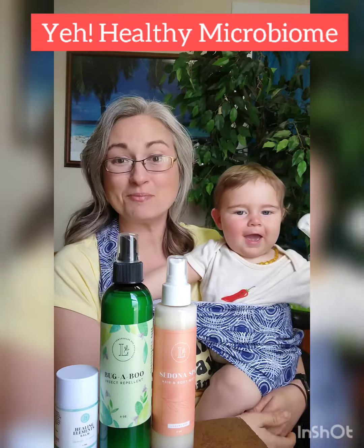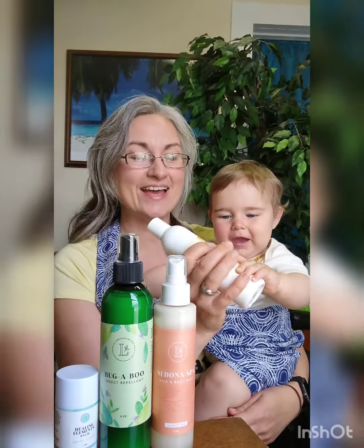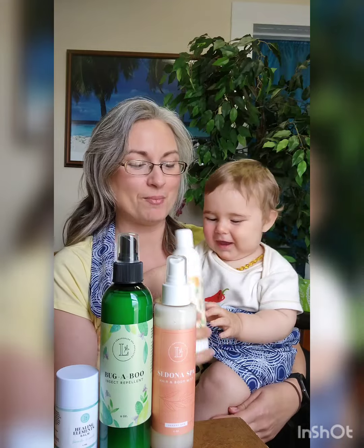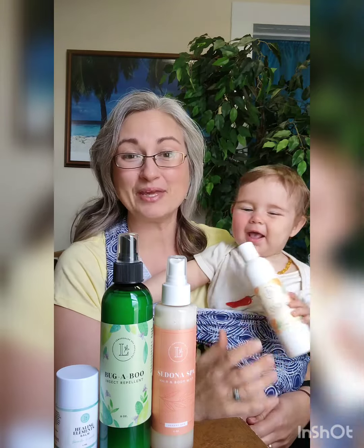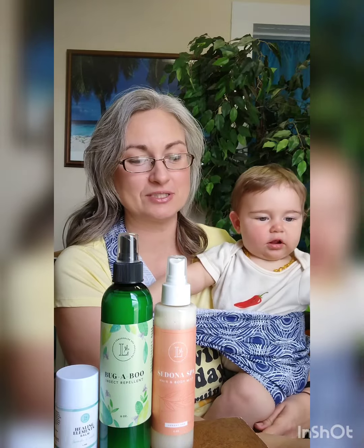One of those reasons for our family has been that we've noticed the bugs like to visit, they like to land, and they like to fly away without biting. So do we get bit? Yes, we do, but not as much or anywhere near as much as we used to.